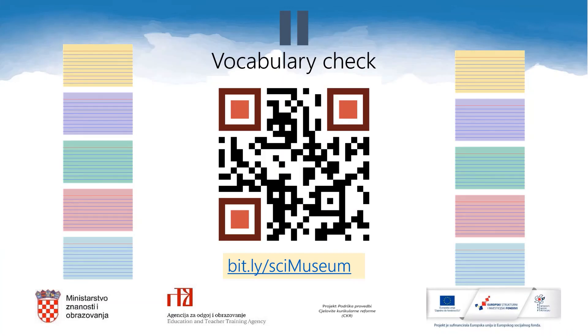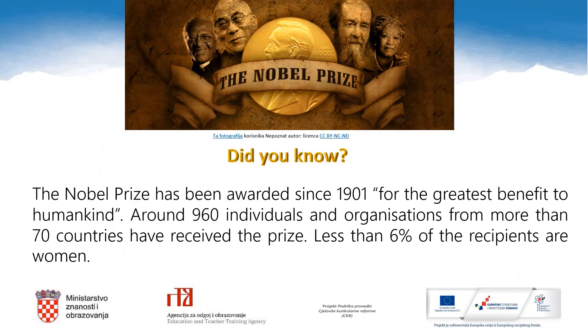It is time to see how well you understand the new words from this lesson. Did you know? The Nobel Prize has been awarded since 1901 for the greatest benefit to humankind. Around 960 individuals and organizations from more than 70 countries have received the prize. Less than 6% of the recipients are women.